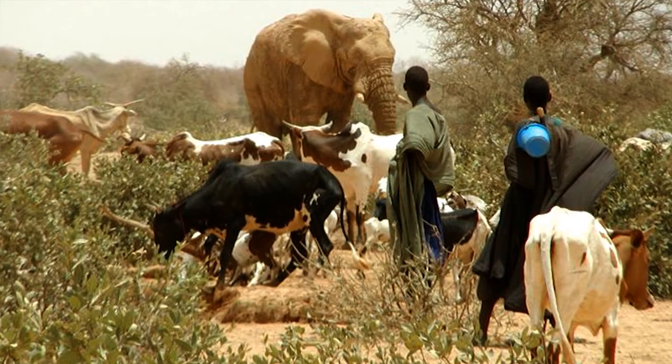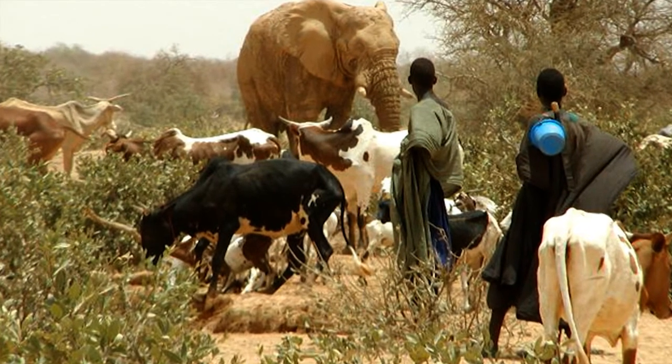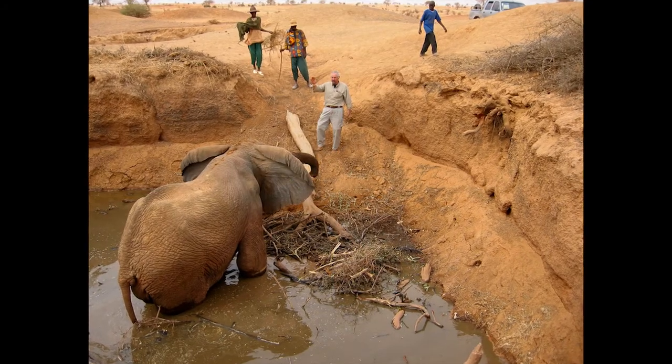This is a great example of Nature Needs Half because it addresses a whole landscape and it allows nature, large animals and humans to live alongside each other in face of great social change.